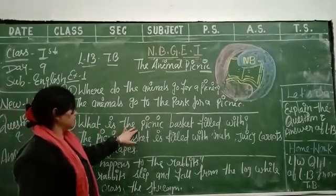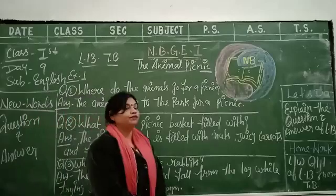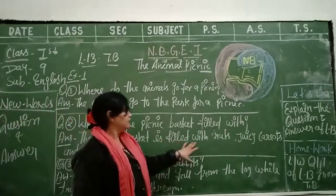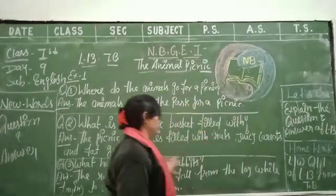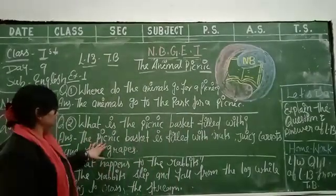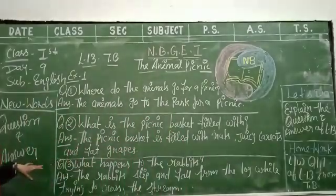Question number 2: what is the picnic basket filled with? The picnic basket is filled with nuts, juicy carrots, and fat nuts. Done.